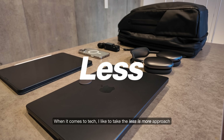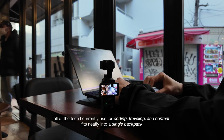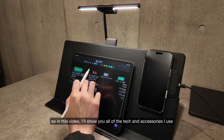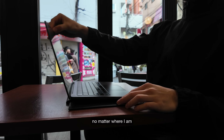When it comes to tech, I like to take the less is more approach. All of the tech I currently use for coding, traveling, and content fits neatly into a single backpack. So in this video, I'll show you all of the tech and accessories I use that helps me stay productive and creative, no matter where I am.